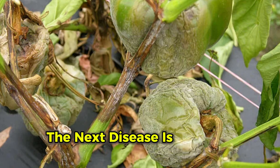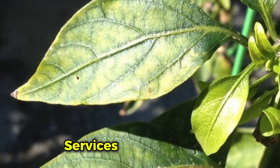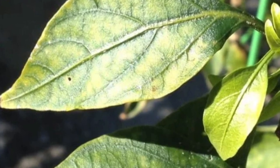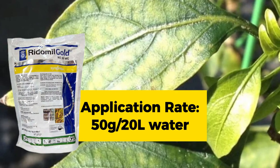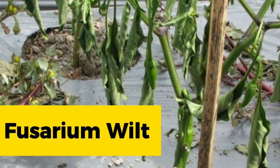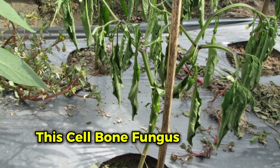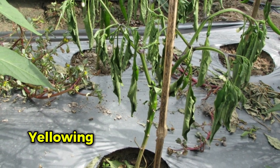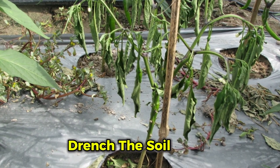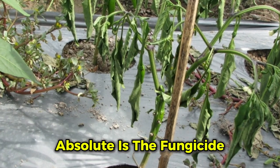Downy mildew causes yellow spots on the upper leaf surface and browning, leading to leaf drop and sunburn. To prevent it, apply Ridomil Gold at 50 grams per 20 liters of water. Fusarium wilt is caused by Fusarium oxysporum, a soil-borne fungus that leads to vein clearing, yellowing, and wilting. To control Fusarium wilt, drench the soil with Absolut fungicide at 10 ml per 20 liters of water.